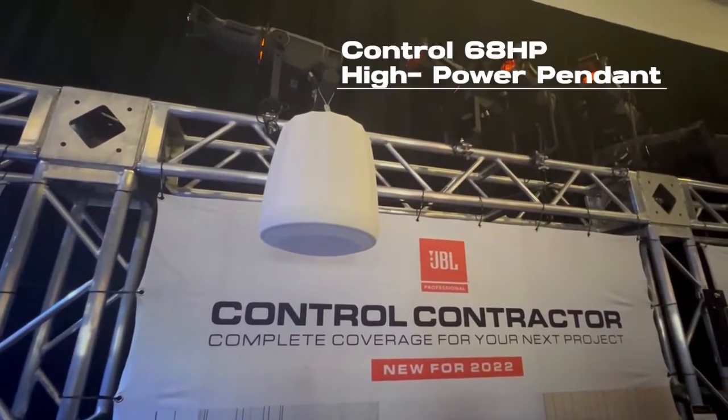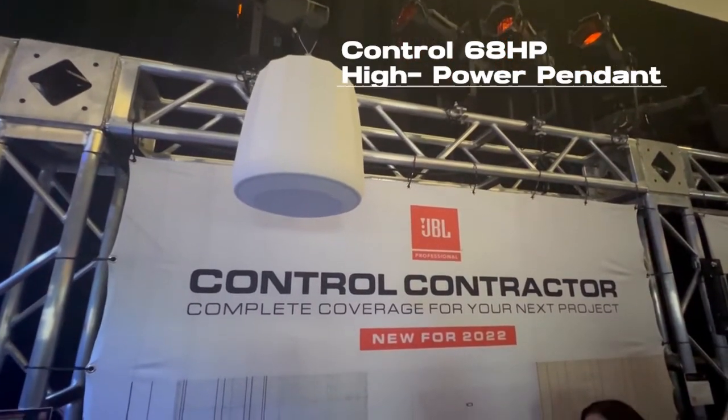We're also introducing a high-power pendant speaker, the Control 68 HP. It is 250 watts. It has concentric coverage just like all the other Control 60 pendant speakers, but it is higher power — about 5 dB higher than any other of our pendant speakers.